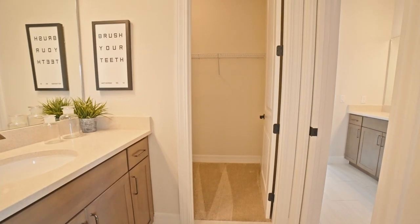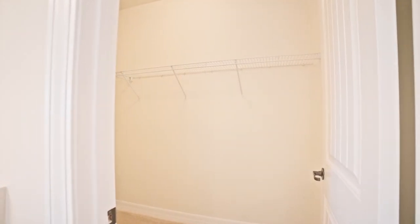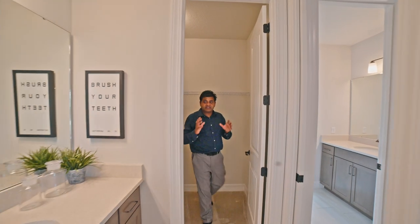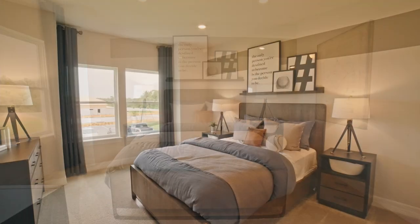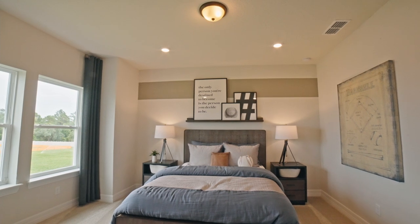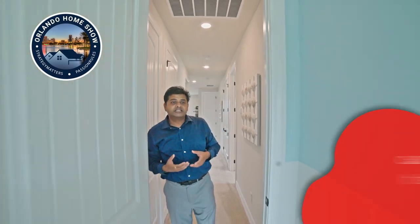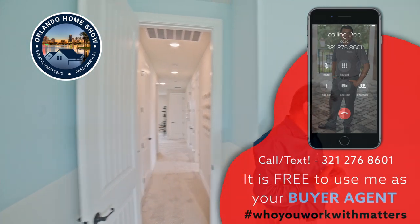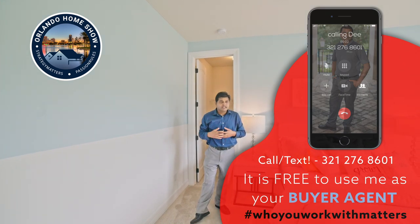Then you have another bedroom — look at the size of this closet, pretty deep. The vanity area is adjacent rather than your typical Jack and Jill right in the middle. Look at all the space and extra lights. Remember, I don't work for the builder — I'm an independent agent. If you are looking, feel free to reach out to me. I bring you these videos to give you a lot of information in hopes that you will reach out so I can help you. I get paid by the builder, not by you, so it's absolutely free to use me. Give me a buzz — let's connect.